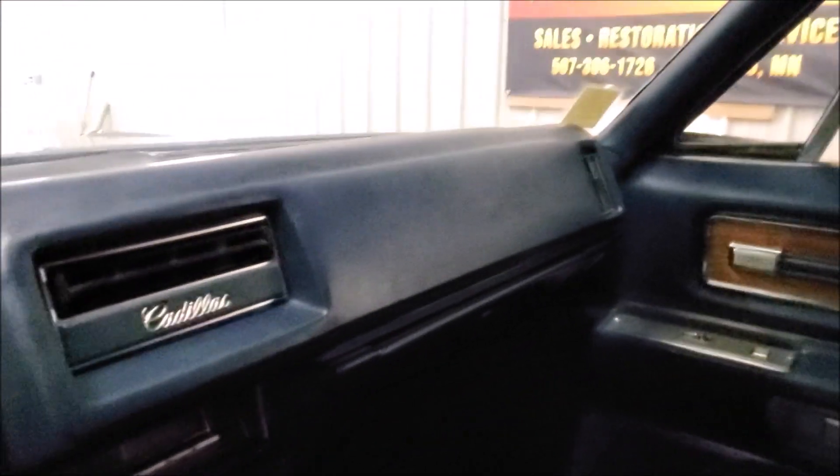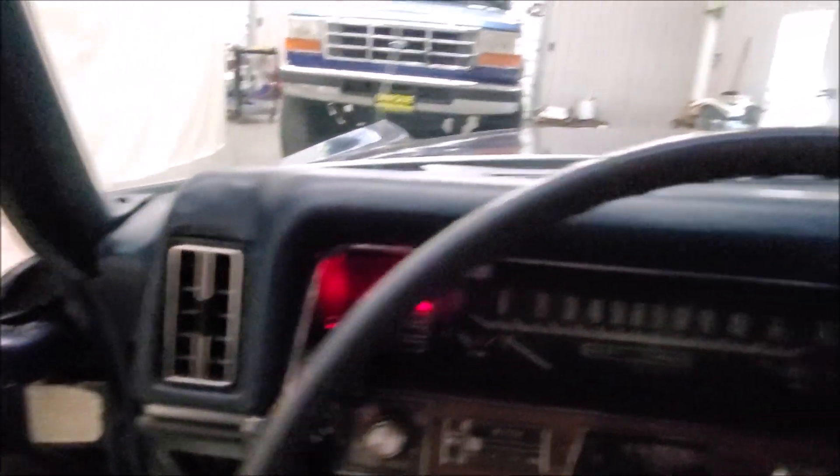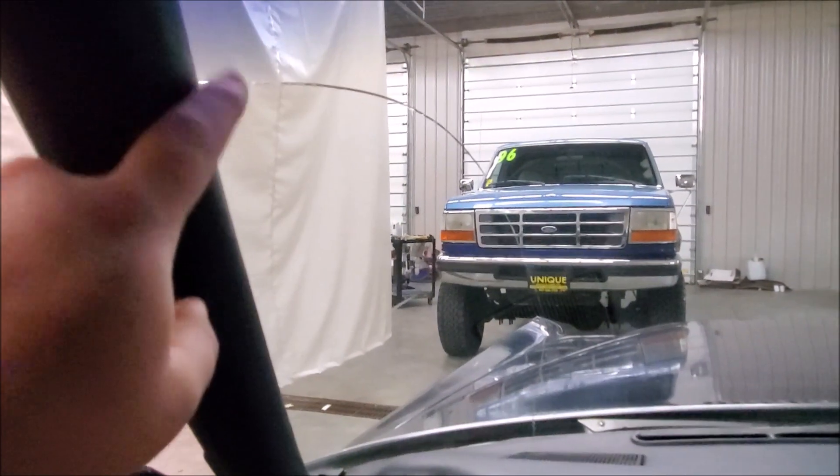It's a very stock build — definitely nothing too crazy done to this. There are some cracks, like right here in the windshield.